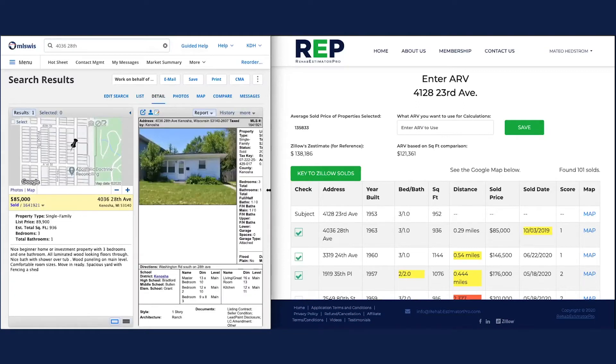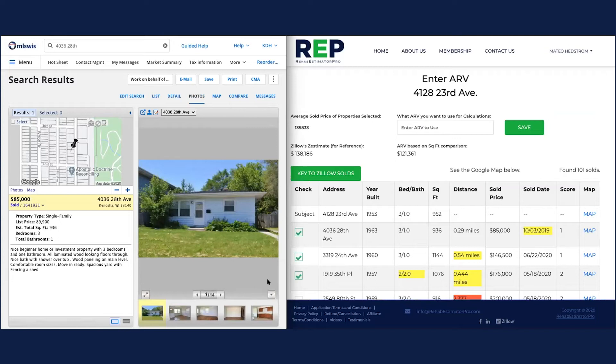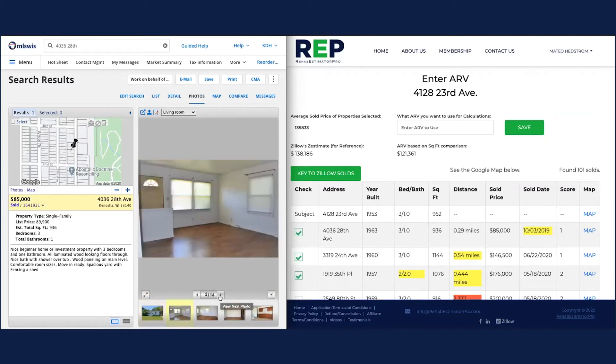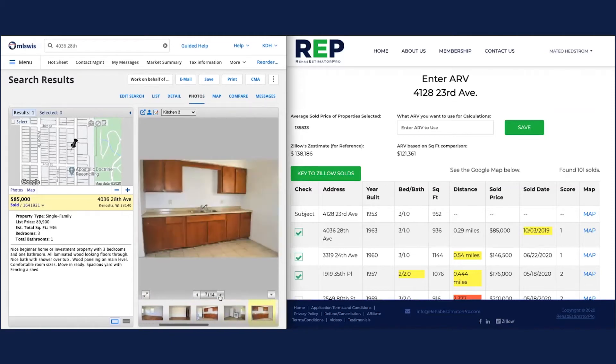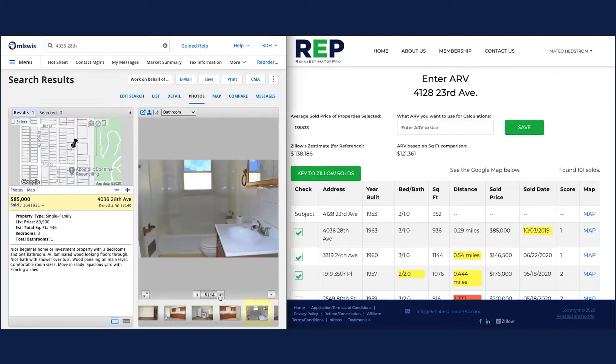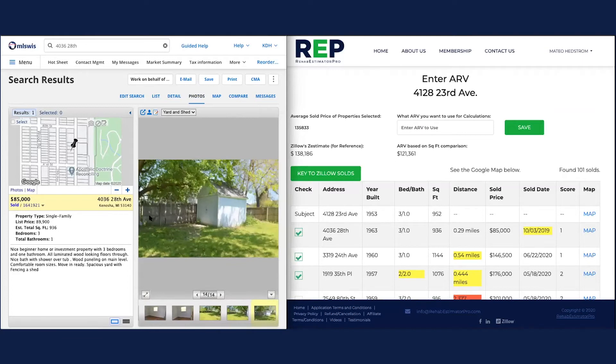It shows list price of $89,900. Looking at the 14 pictures, this house is not in killer shape — empty, old kitchen, laminate tops, basic appliances, old tile bathroom, newer cultured marble, white on white. Pretty basic, looks like a rental. It's less than a thousand square feet. We're going to do a full comparison on this.